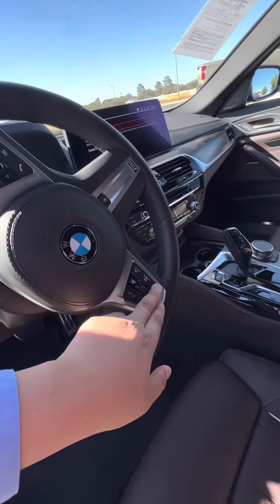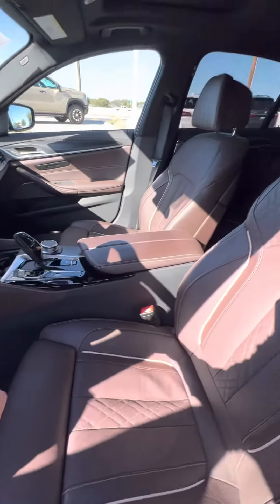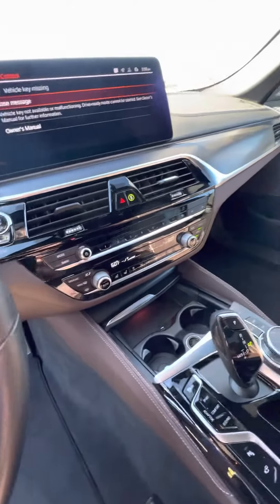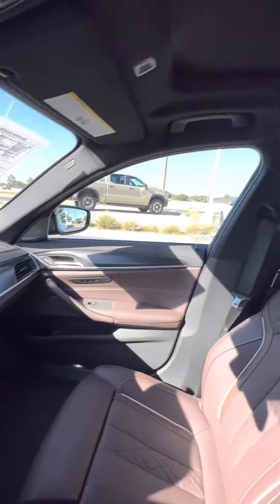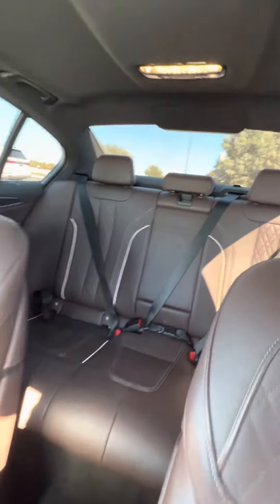It does have the active cruise control, so that's pretty awesome. Luxury seating package — ventilated and heated seats, so that's pretty awesome. And a moonroof. This looks real nice.